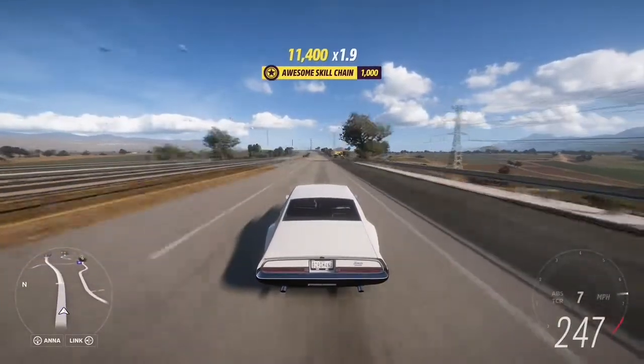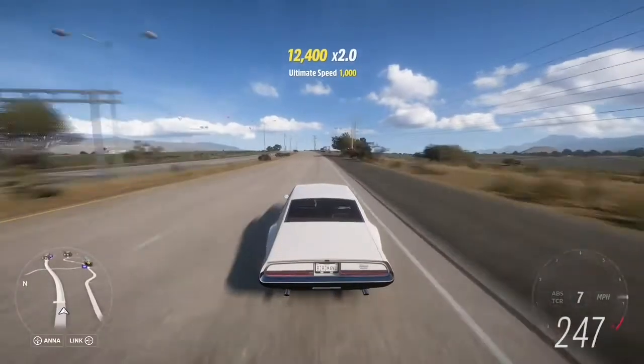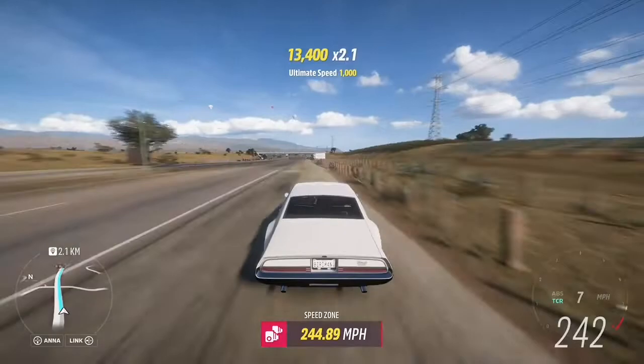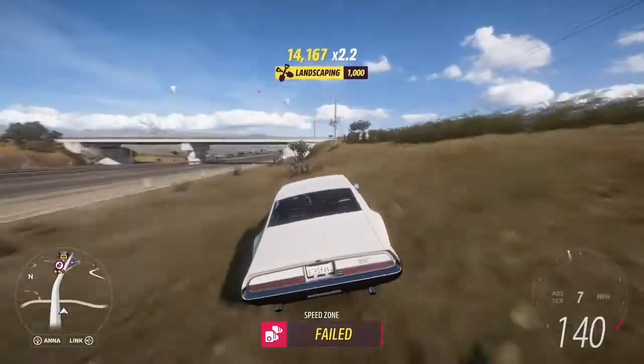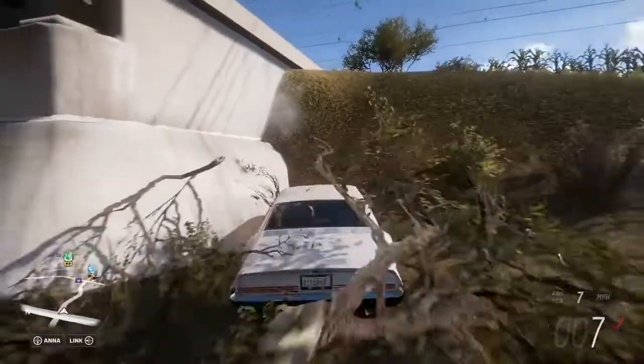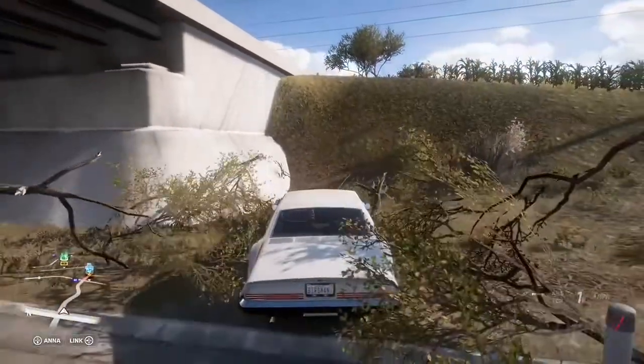Come on, can it hit 250? If it hits 250... 247. Come on, Oldsmobile. Oh, it's given up at 247. Not bad, not bad at all.